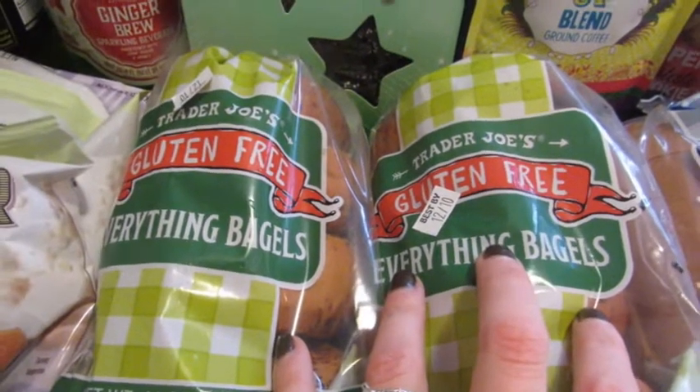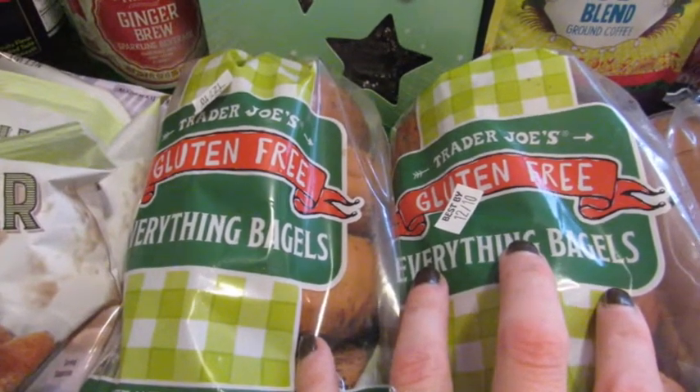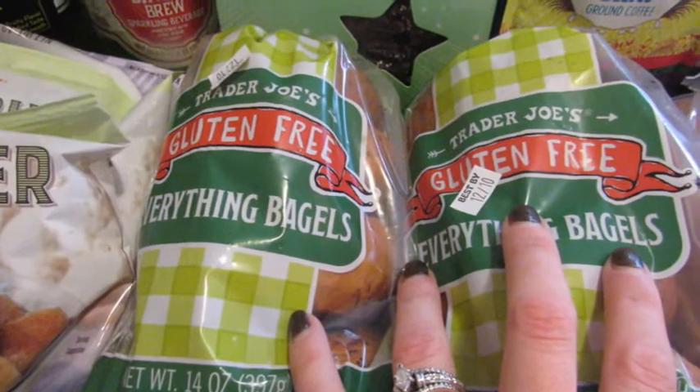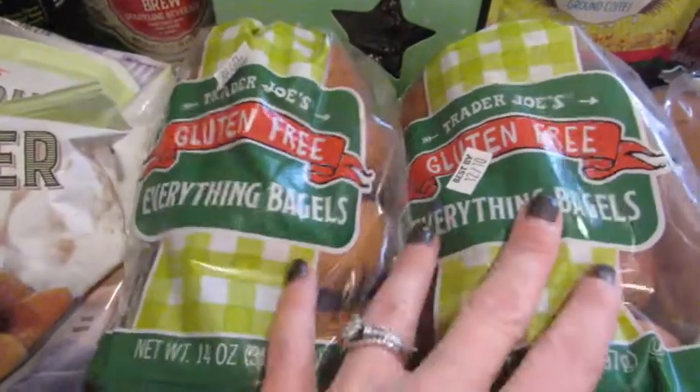Gluten-free products have really come a long way. When I first started buying gluten-free stuff, I had to drive 40 minutes and it tasted like cardboard. Now you really can't tell the difference. I'm super happy about how far it's come.